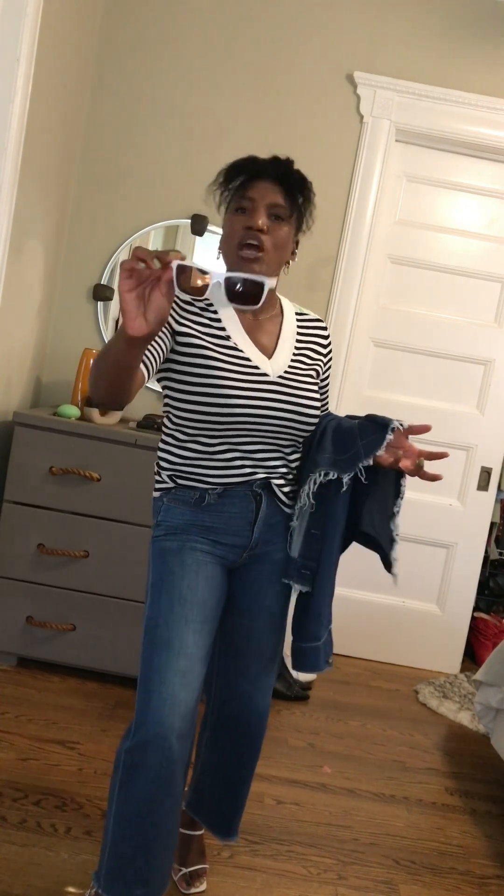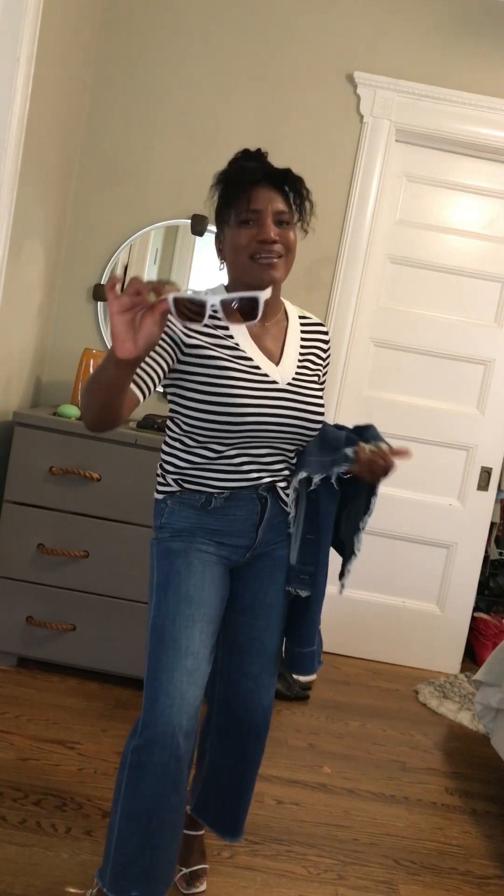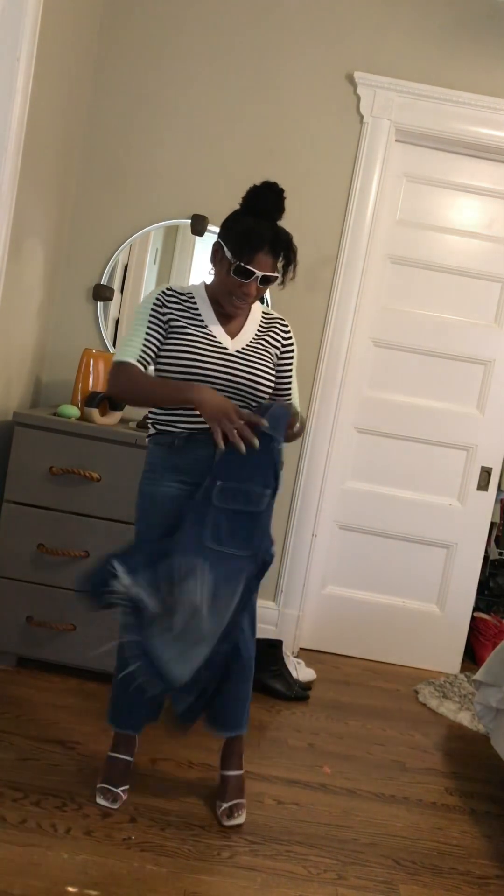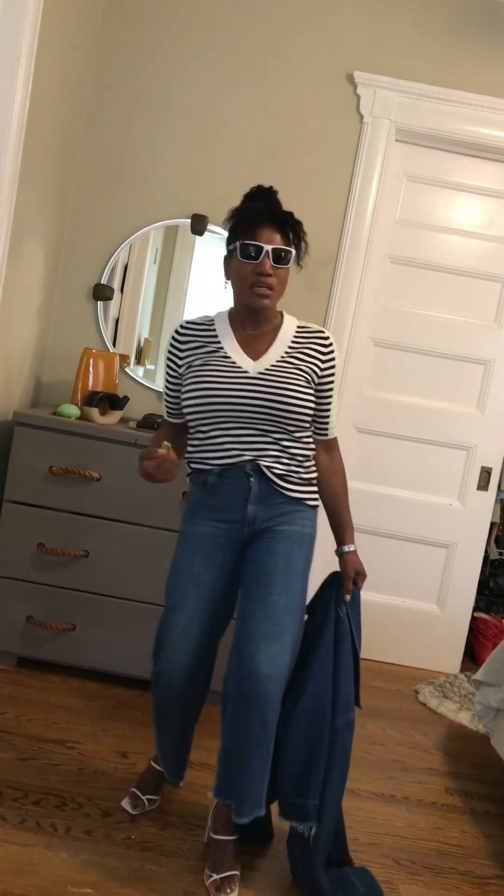They were more affordable than the Pradas or Balenciagas that I really wanted, so these were my second choice based on what I could afford, and I love them. These white sunnies feel like I'm not quite letting go of summer just yet, but I'm accepting the fall — making it work.